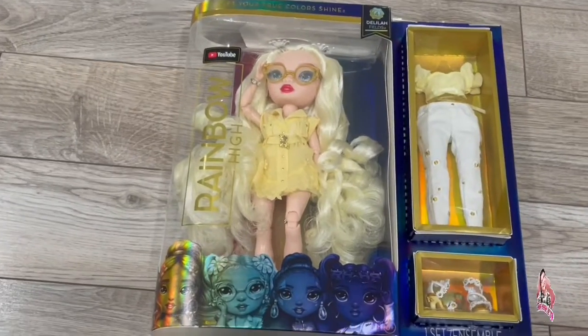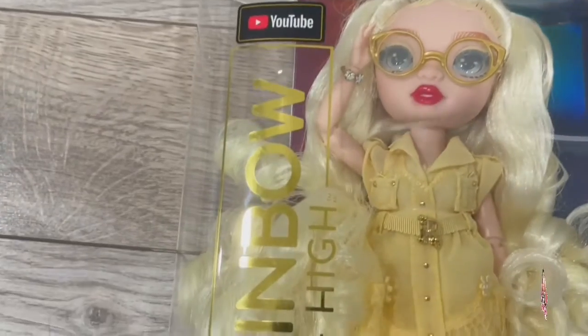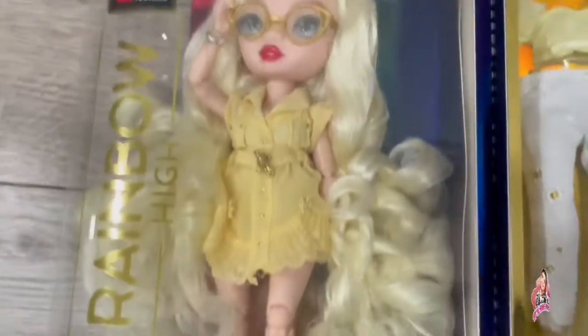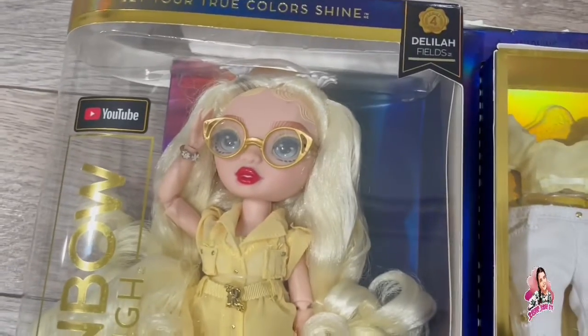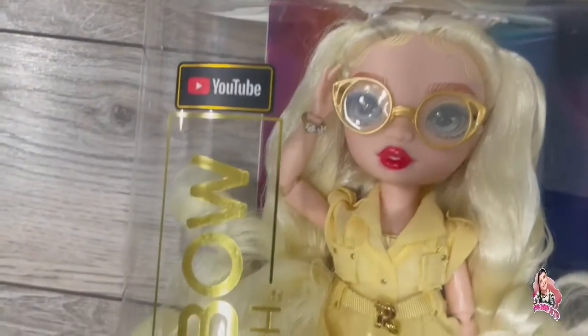Hey guys, what's up! Today I have a Rainbow High doll, another Series 4. I have Delilah Fields — as you can tell right there it says Series 4 — she looks super pretty.